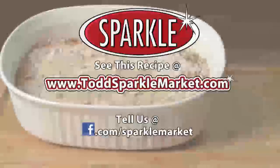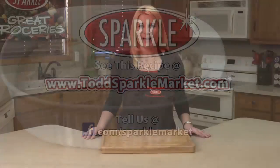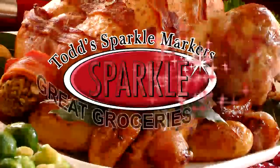Remember, you can always see this recipe made on the web at www.ToddSparkleMarket.com. Try it out and tell us what you think of it on our Facebook page, Facebook.com/SparkleMarket. I'm Jen from Todd's Sparkle Market with another segment of Great Groceries. Thanks for watching — see you next week.